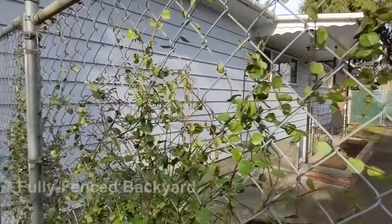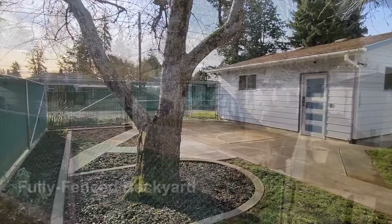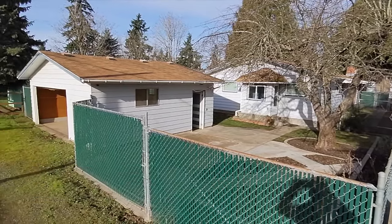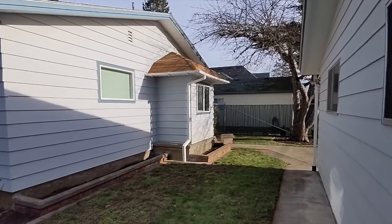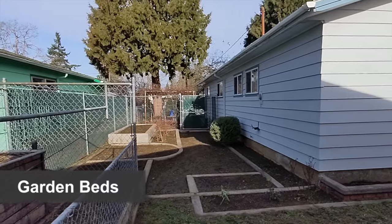The home sits on a lot that is larger than average size, with a fully fenced backyard, additional parking options, including a detached garage with power. And there's an abundance of garden beds, perfect for the urban gardener.